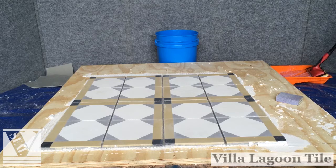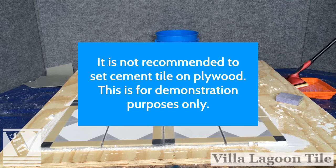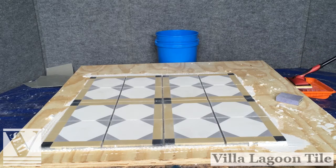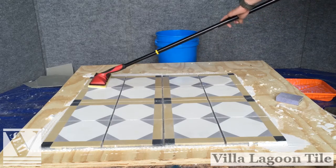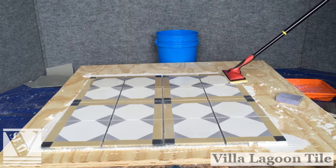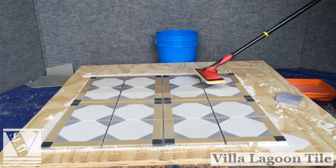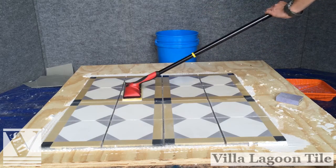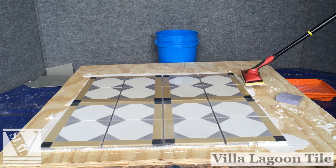Step four: applying sealant as a grout release. We recommend the VLT nano sealant as the grout release, and a second coat after grouting as a top coat sealant. Failure to use a grout release can result in the tiles being permanently embedded with grout residue. VLT nano sealant is UV stable for exterior and interior use over either tight or open surfaces. Apply at 50 to 85 degrees Fahrenheit ambient air and substrate temperature. Surface must be clean, dry, and free from contaminants such as grease, oil, or wax. It is important that the tile be dry.